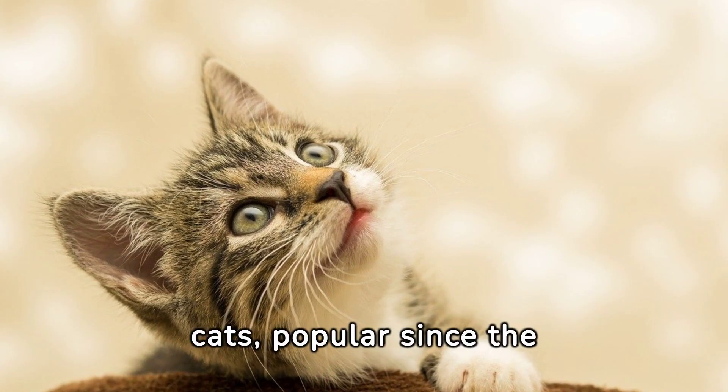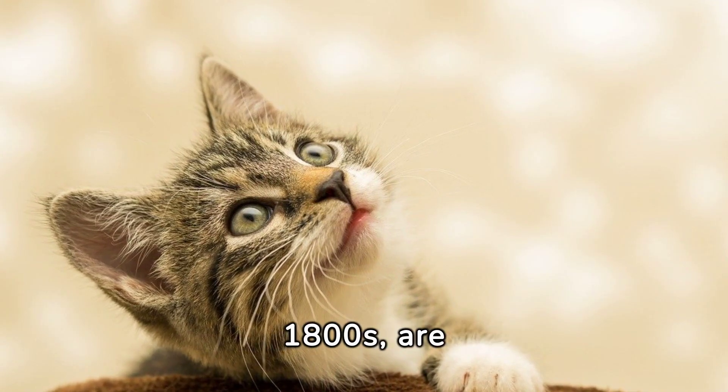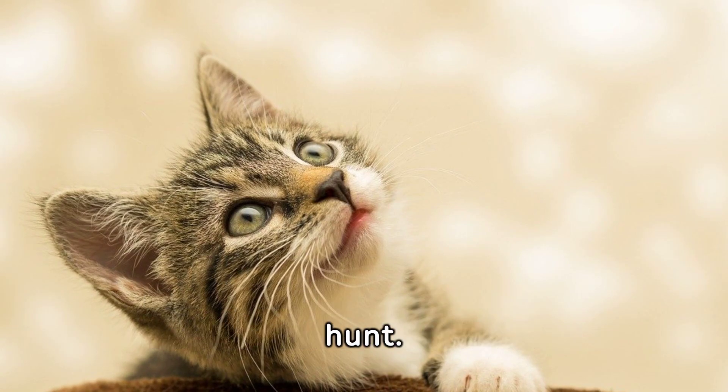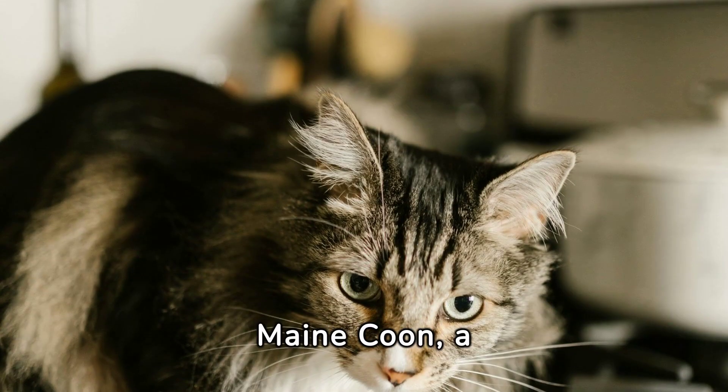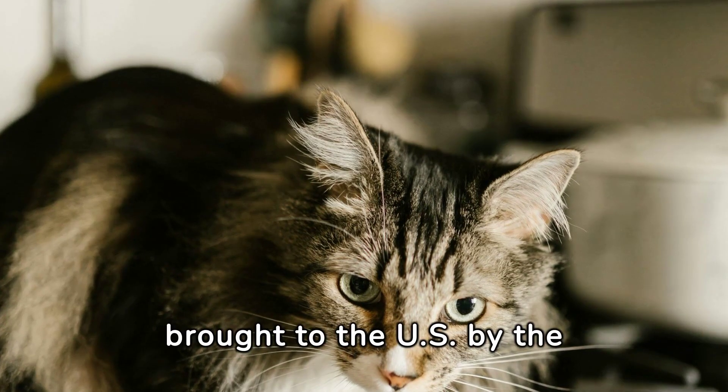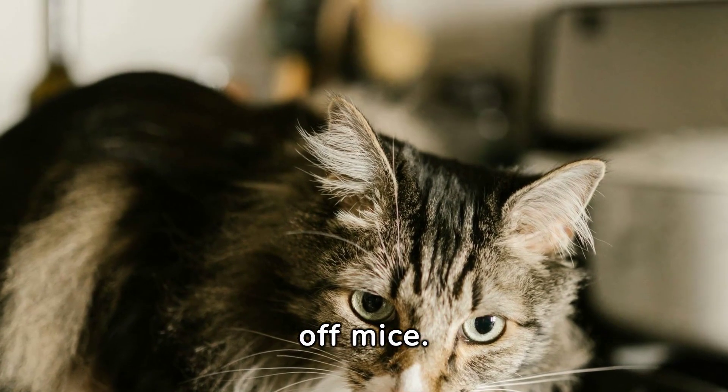Persian cats, popular since the 1800s, are intelligent and tend to know when to be affectionate and when to hunt. Maine Coon, a larger breed known for its hunting capabilities, was brought to the U.S. by the first colonists to fend off mice.